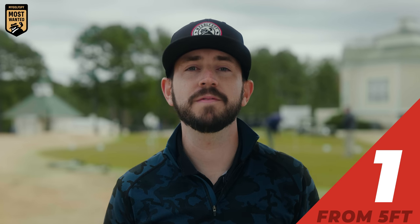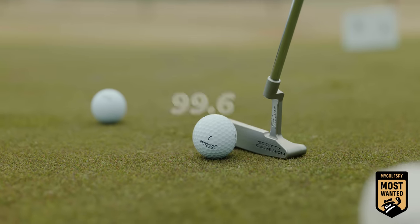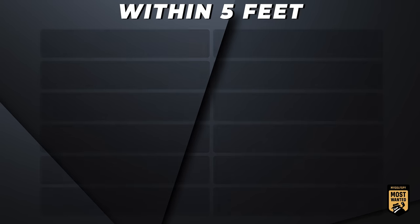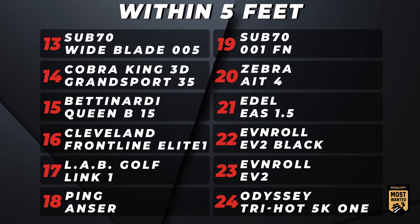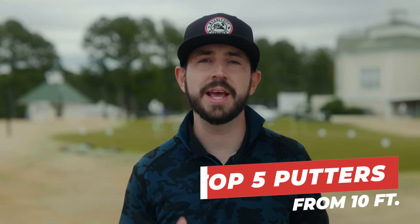The best blade putter from five feet: Scotty Cameron Special Select Newport 2 with a score of 99.6. Now we're going to talk about the best blade putters from 10 feet.